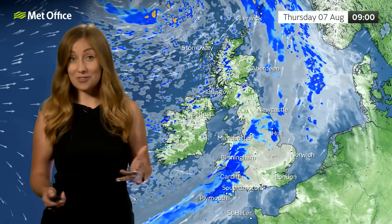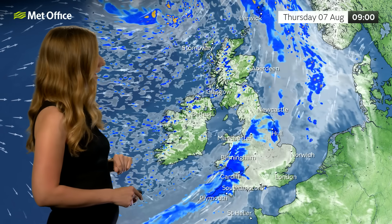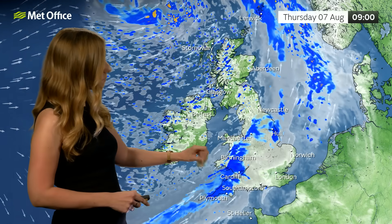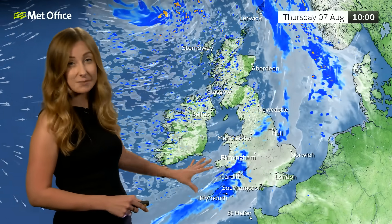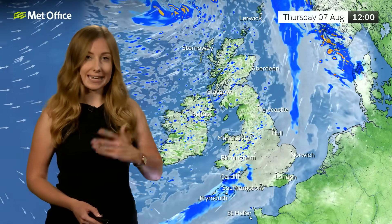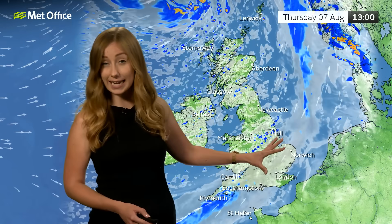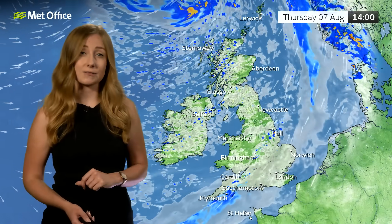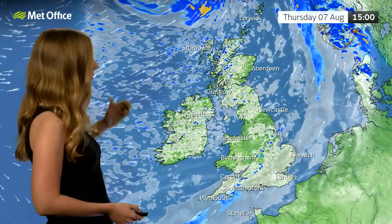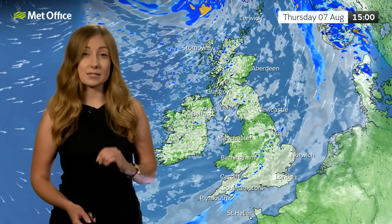Before we get on to that, I just want to draw your attention to Thursday, because many of us are likely going to be waking up to quite a cloudy and damp picture, particularly in Wales and parts of Devon and Cornwall. But this is a weakening feature, so as it drifts its way southeastwards any rain tends to break up and become quite light, though it is likely to be quite cloudy across central areas and parts of the south.